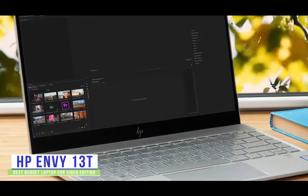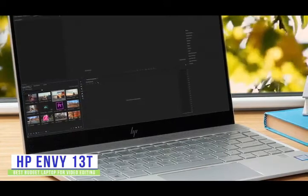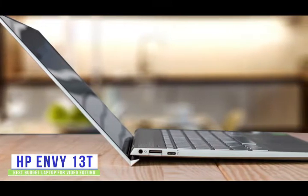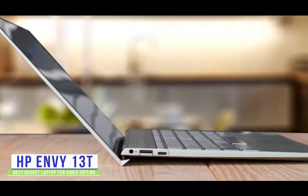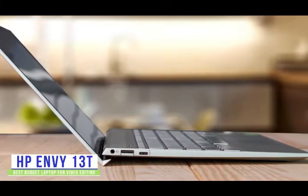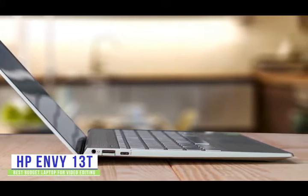If you like the versatility of using a touch screen like on your phone, you can upgrade the Envy 13T to a multi-touch enabled display for about $40, giving you more control and efficiency as you scrub through your content. The strong battery life also makes it great for taking on trips and outings so you can edit on the road. You also get a micro SD media card reader, which makes it convenient to quickly transfer files from your DSLR or point-and-shoot camera.